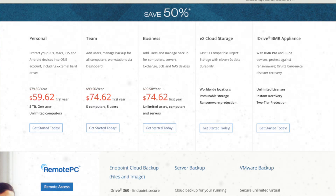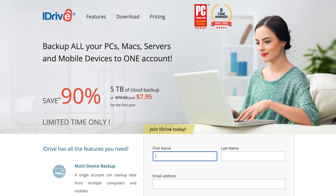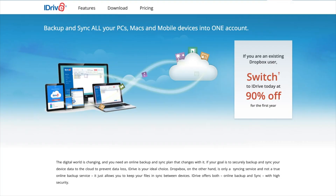Next up we have iDrive. iDrive gives you 5TB of space for $79.50 per year or 10TB for $99.50 per year, but for the crazy price of just $7.95 for the whole first year you can get 5TB of space. So if you just want the cheapest, most secure option and you have less than 5TB of data, this one absolutely wins.